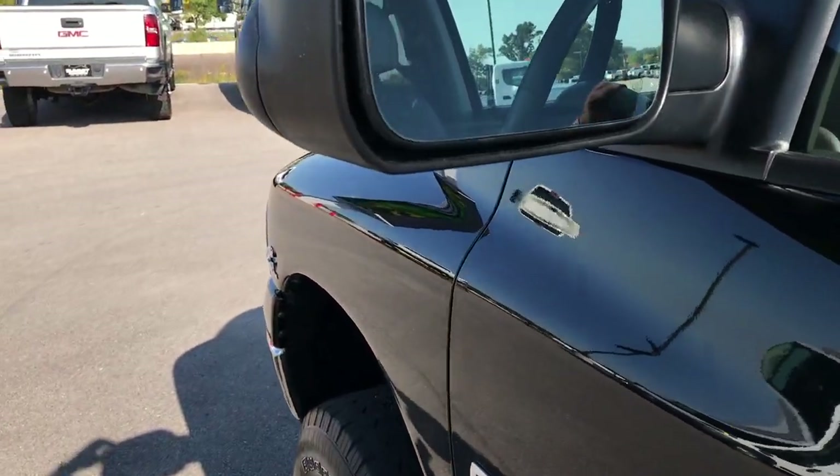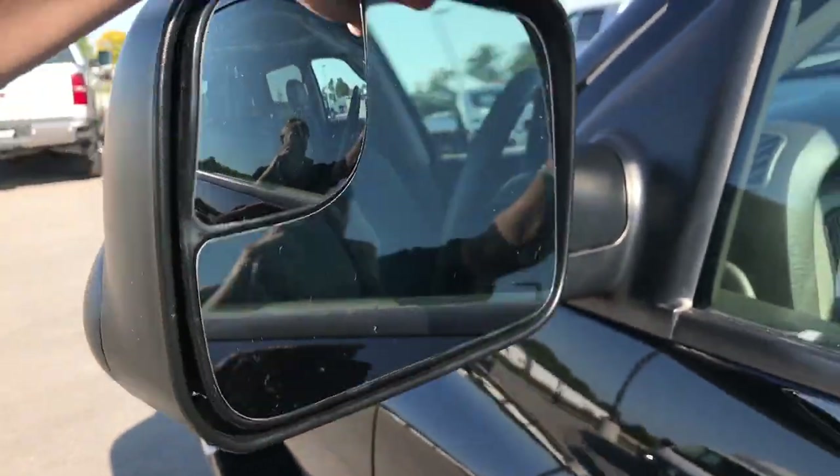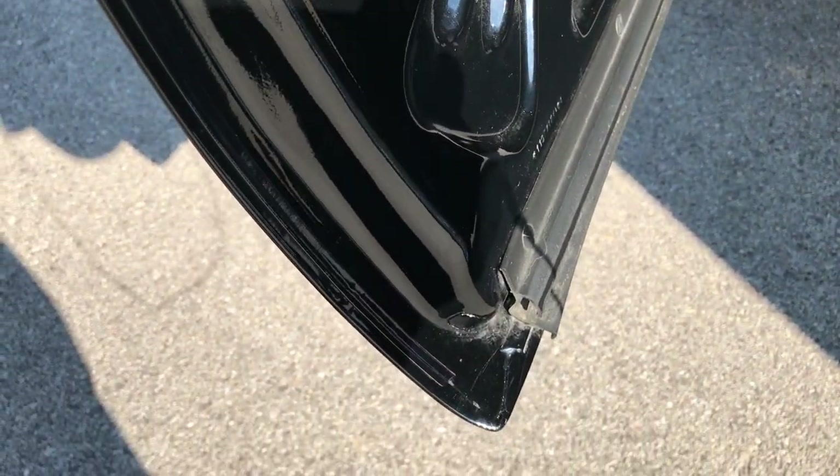It has the fold-out tow mirrors — they fold out like that and they also fold in. Once again the lower lips on the doors are in excellent, excellent condition.